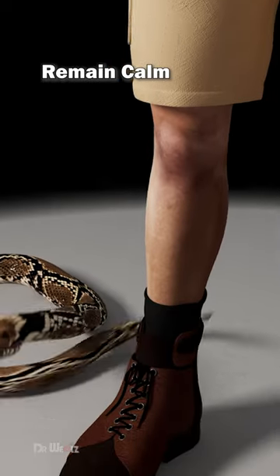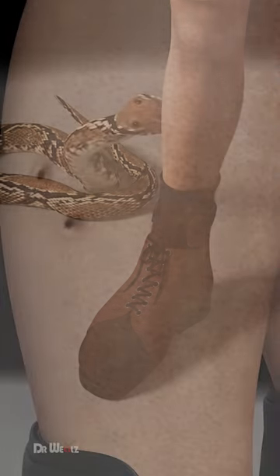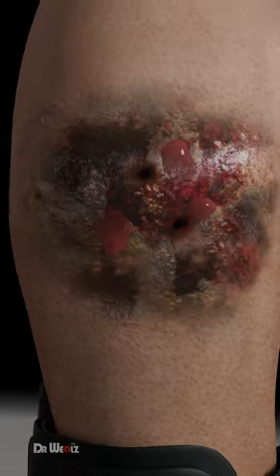Avoid panicking, as this can increase blood flow and heart rate, accelerating the absorption of venom.